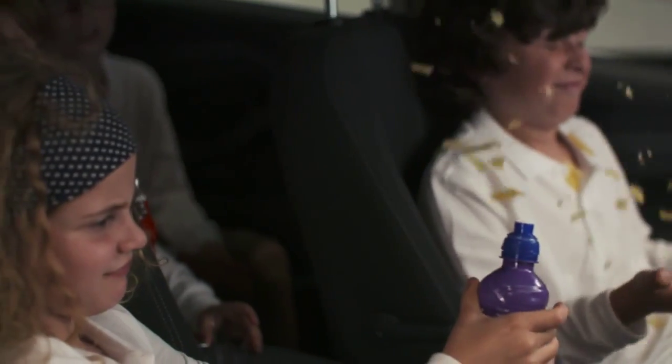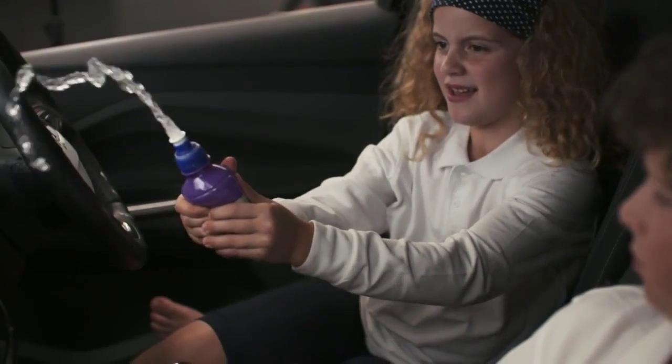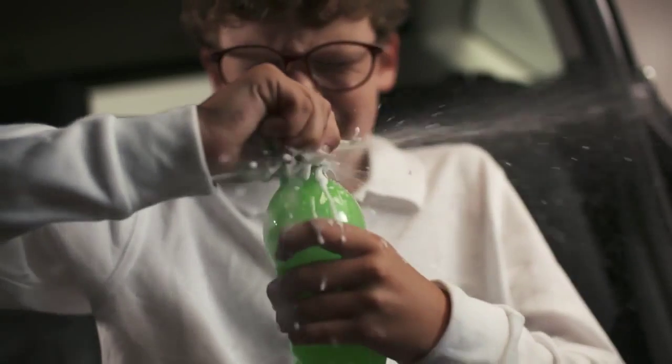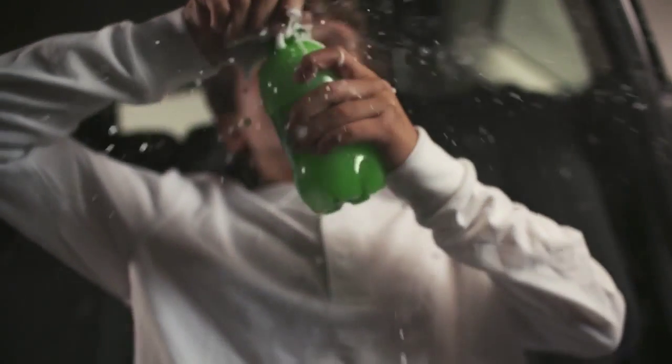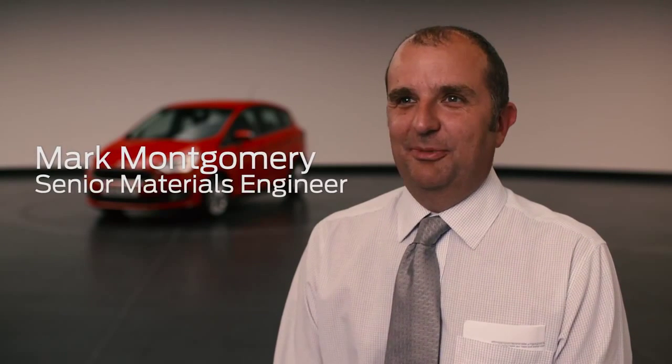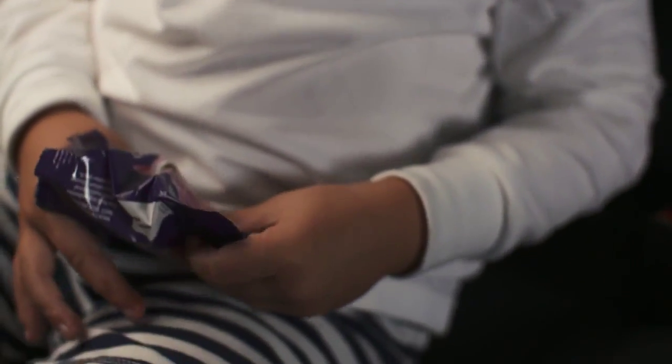Kids can do their worst with anything, so Ford ensures whatever they throw at our cars, they're family tough. Ford's most demanding customers and toughest testers are also our youngest. The children are the most robust customer that we have because they don't understand looking after, caring for an interior, and so they just throw everything at it.